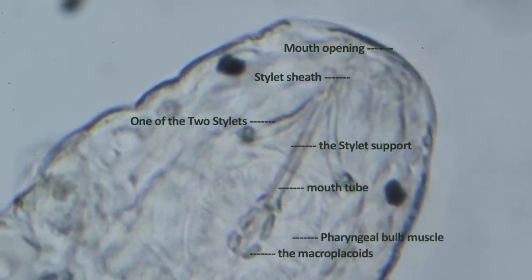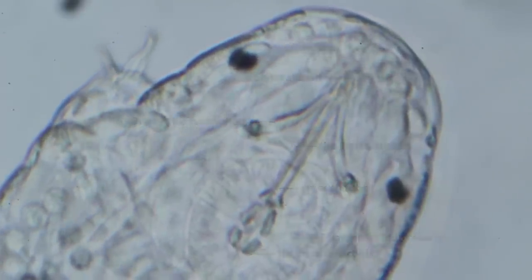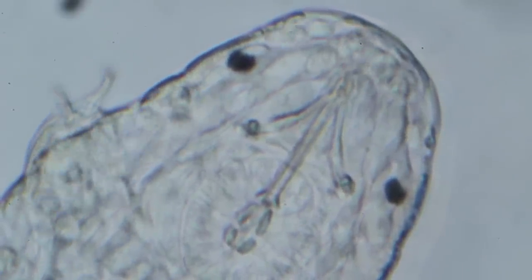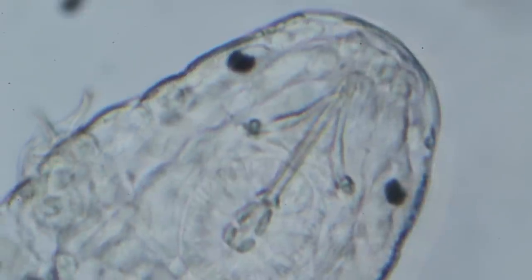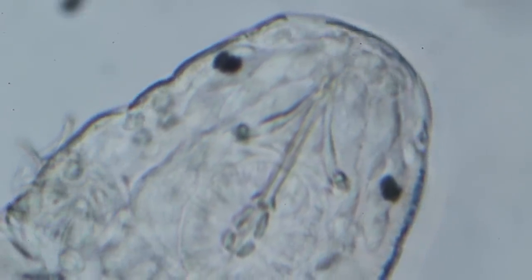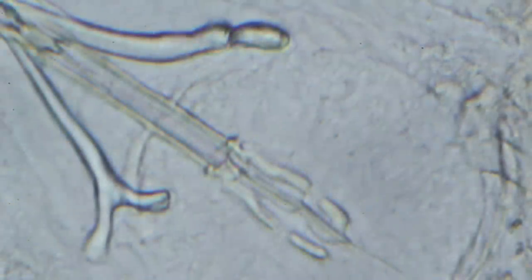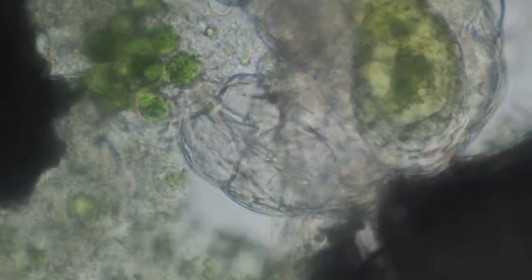Water bears use the two stylets to pierce through algae when eating. Through the mouth tube, there is a two semi-circular pharyngeal bulb muscle structure that helps pump liquid food into the stomach. Within the pharyngeal bulb, there are macroplacoids which work like teeth for the water bear. These freshwater species are mainly vegetarians, feeding on algae.